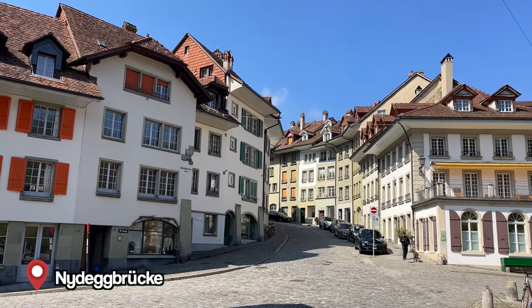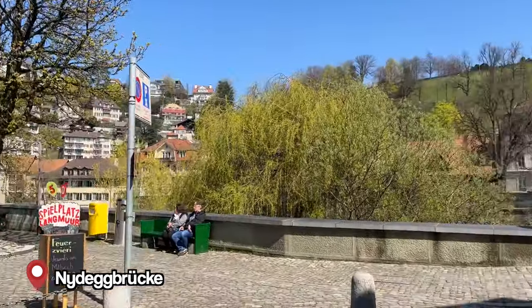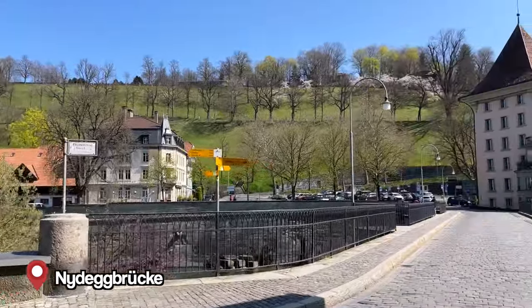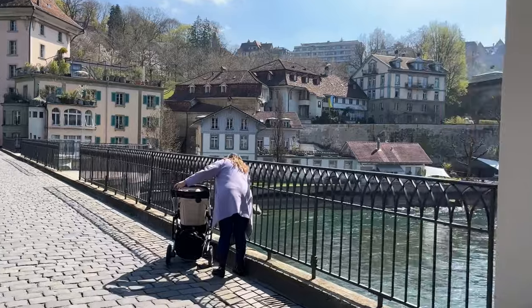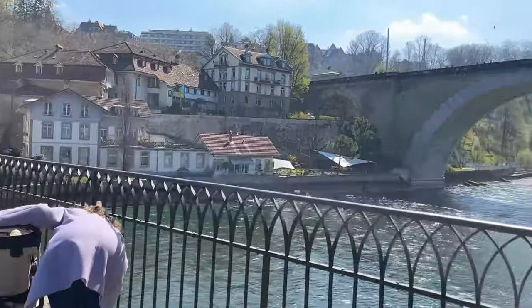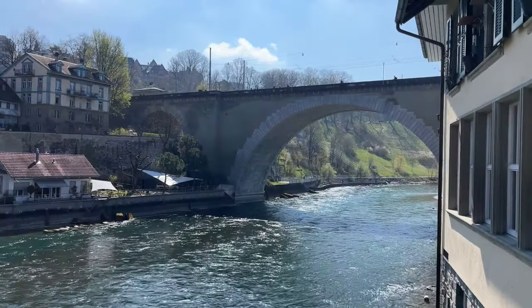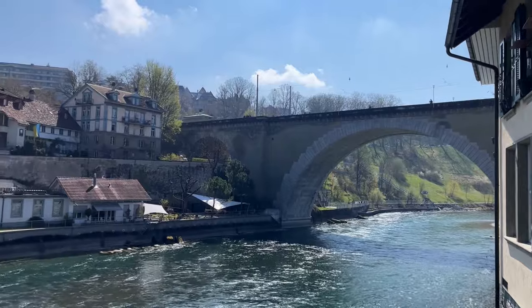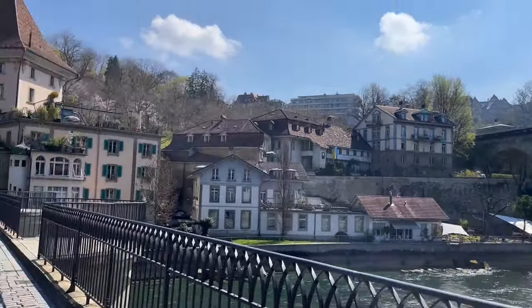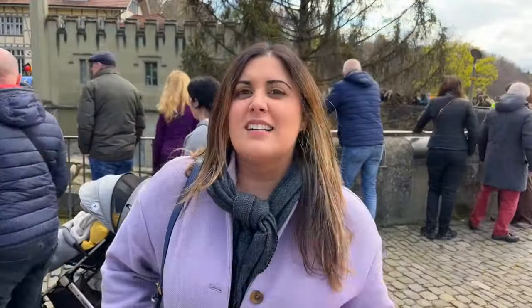You can already see the green of the rose garden over there. If you continue this way you'll go up to the Nydegg bridge and we're going to cross the Aare River to hopefully see the bears before having lunch at the old tram depot, which also has a very good restaurant. If you're coming here for a few hours, it's an easy one to reach with a beautiful view.